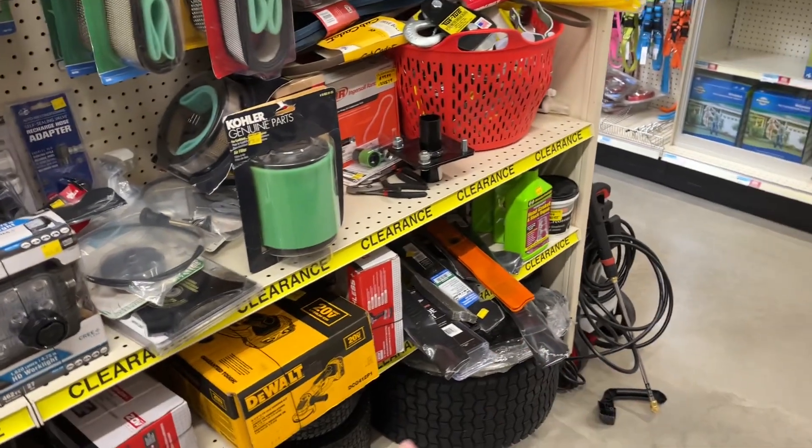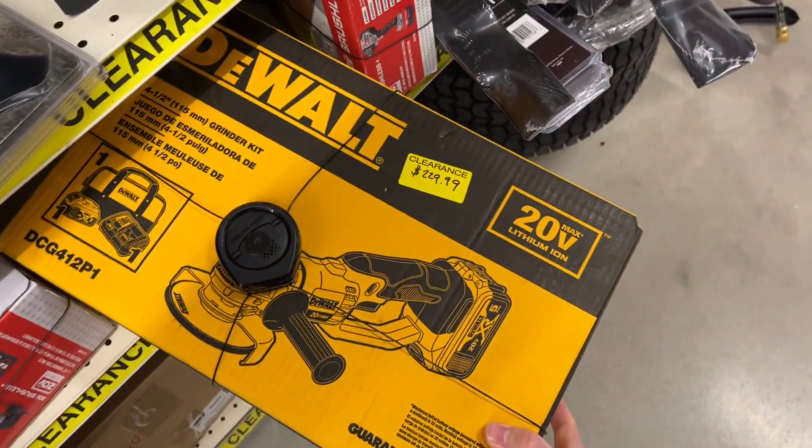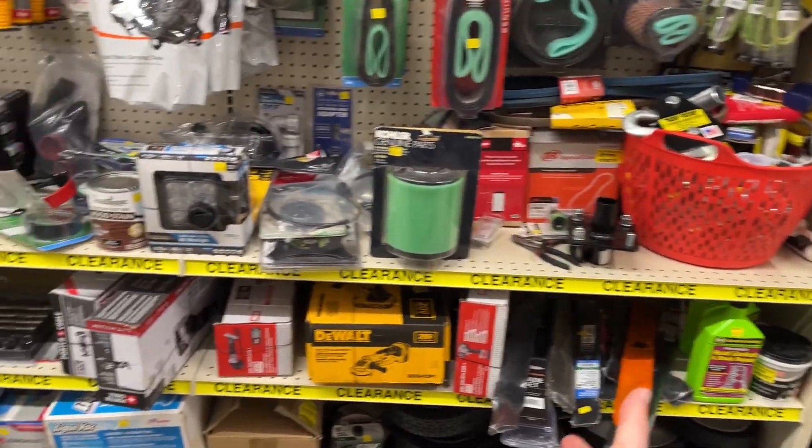Their pricing is generally full retail MSRP on a lot of stuff, even clearance stuff. Check out this grinder kit here — this is a cheap homeowner-grade brush grinder at $229.99 for the kit, which is just an abysmal deal.